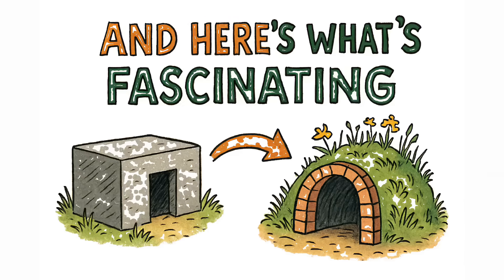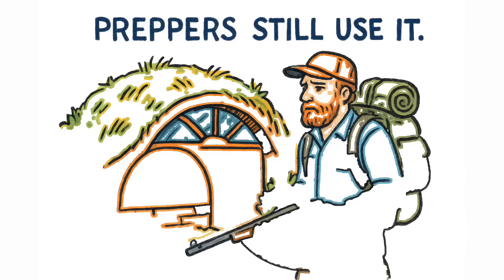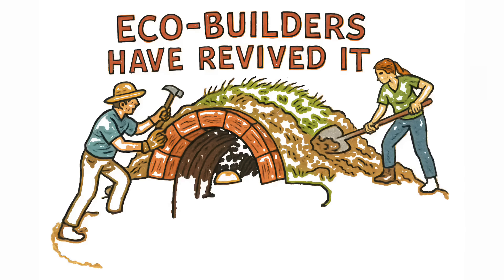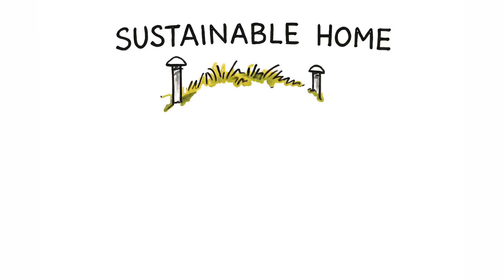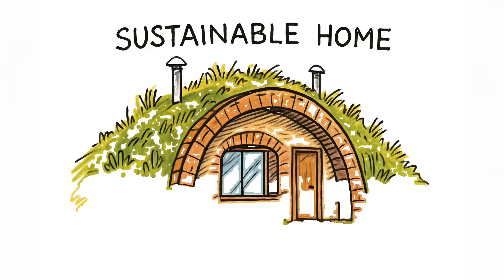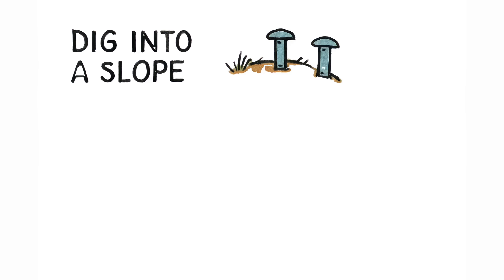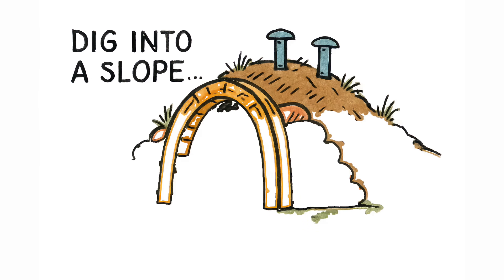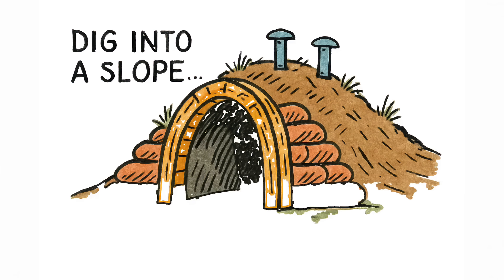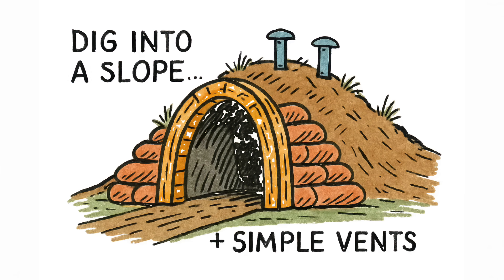This design didn't die with the Cold War. Preppers still use it. Off-grid communities rely on it. Eco-builders have revived it. Even modern architects use earth-bermed arches for sustainable homes that regulate their own temperature without a single watt of electricity. Dig into a slope, build an arch from wood or sandbags, pile on the earth, add two simple vents, and you have a storm shelter, a storage room, or a safe retreat that works in any crisis.